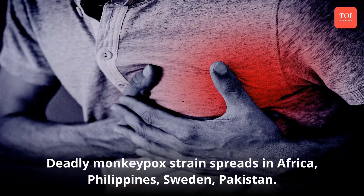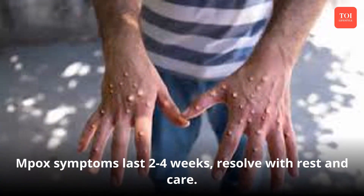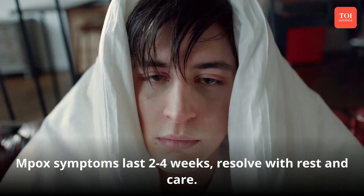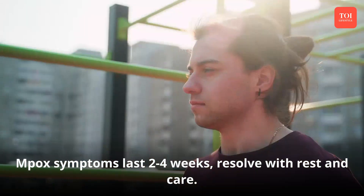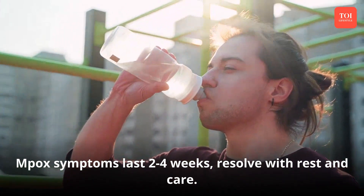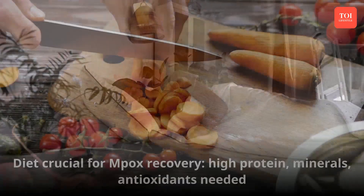Mpox symptoms can last for two to four weeks and resolve on their own. During this period, medication for pain and fever, staying hydrated, eating a nutritious and balanced diet, and getting enough sleep are recommended.